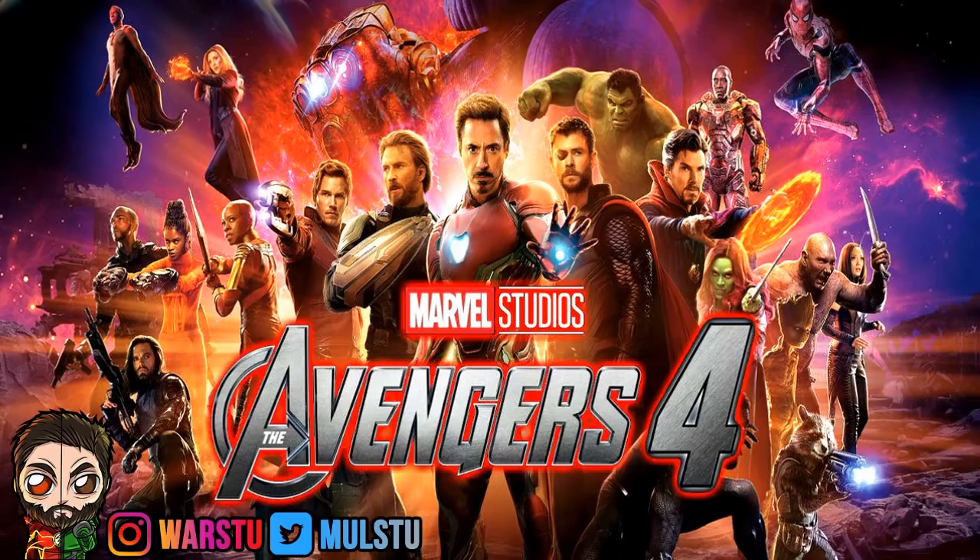And now we have the Avengers 4 picture that the Russo Brothers uploaded yesterday. I've been scouring the internet all day, all night to figure out what it is, and then I get sent it randomly on Instagram.